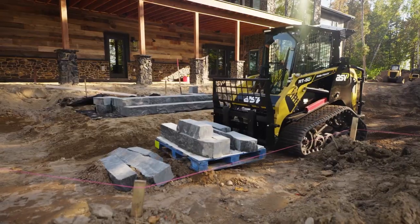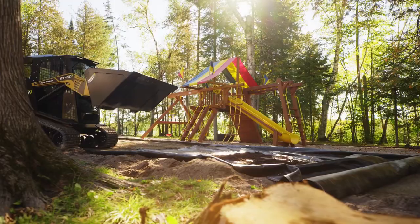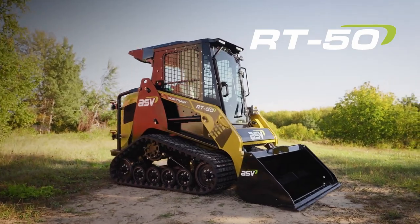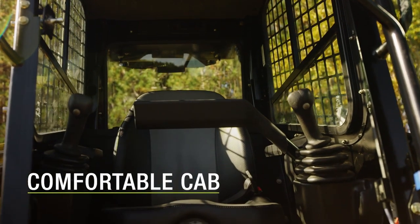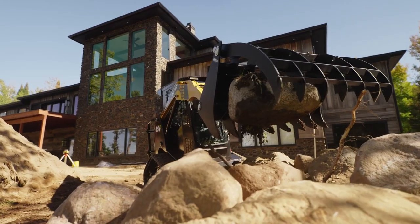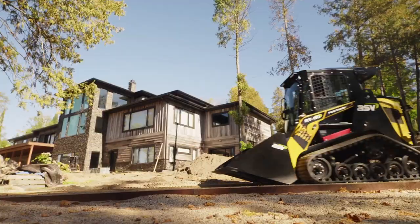I'm Wayne from Australian Earthmoving. Today I'm talking about the ASV RT50 Posi-Track Loader. ASV, one of Australia's favourite manufacturers of compact track loaders for more than 10 years, has introduced a new generation RT50 Posi-Track Loader, featuring new comfort, visibility and performance features, plus a re-powered Yanmar engine. The RT50 is the premier compact track loader for both performance and comfort in its class.